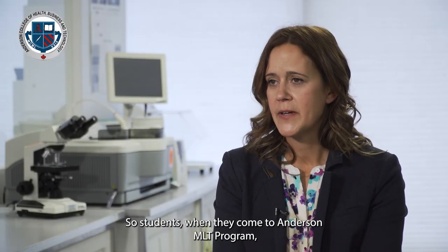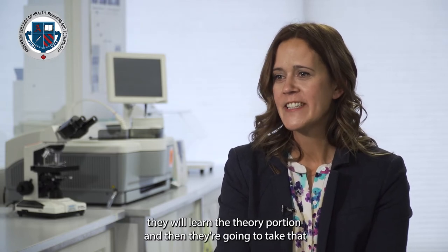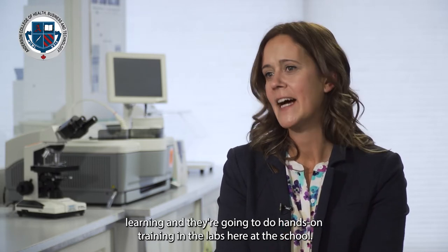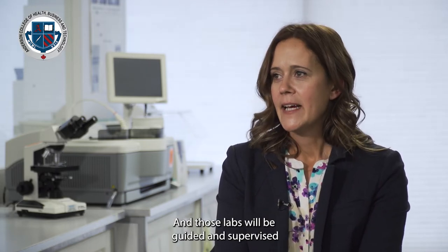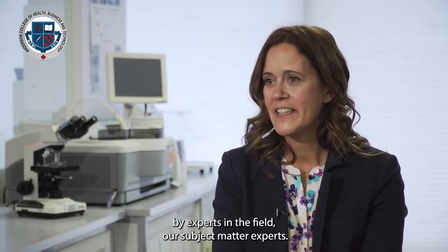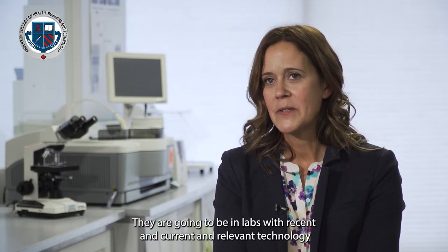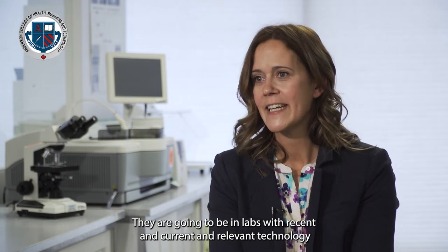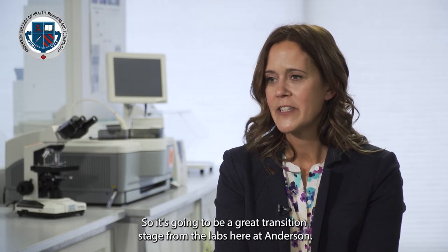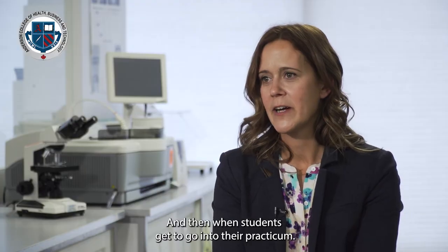When students come to the Anderson MLT program, they will learn the theory portion and then take that learning into hands-on training in the labs here at the school. Those labs will be guided and supervised by experts in the field — our subject matter experts — and they'll be working with recent, current, and relevant technology that they're going to see out in the clinical lab environment, making it a great transition stage before students go out into their practicum.